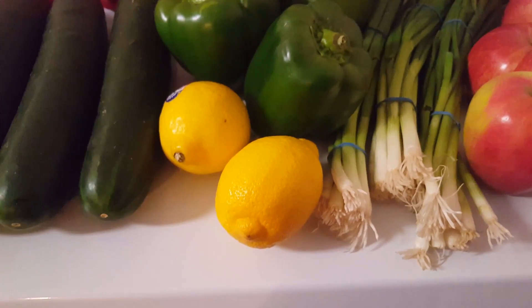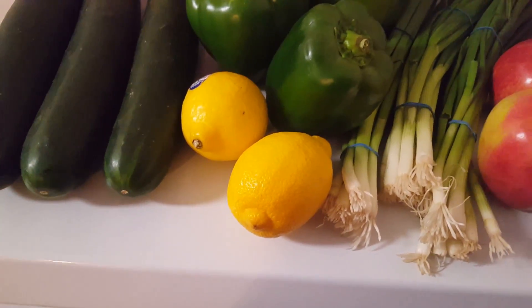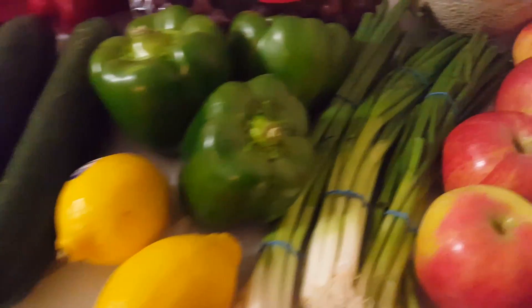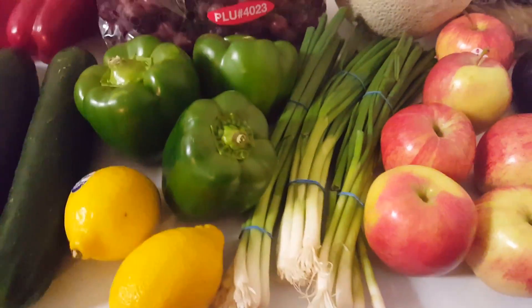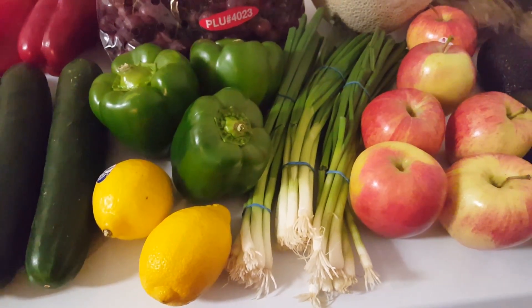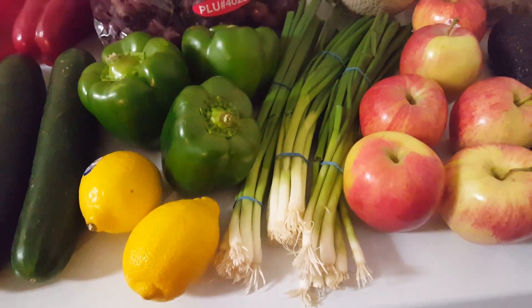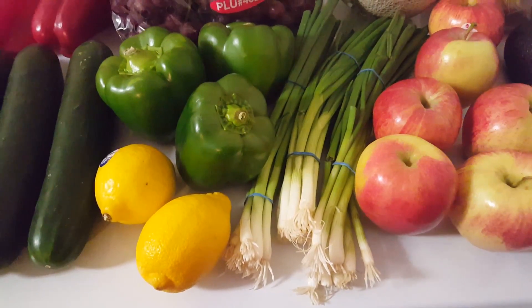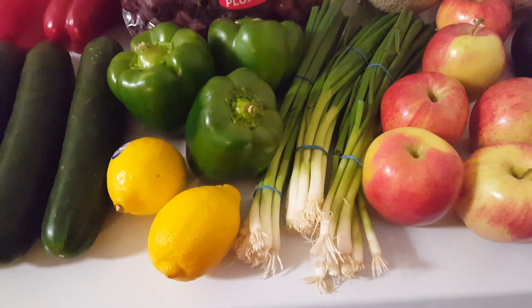We have two lemons — these were two for a dollar, and these go into the guacamole I'm making for the Super Bowl. We have three green onions. These were three bunches for a dollar. If I wanted just one bunch, I would have to pay a dollar for it, so I will take three and figure out what to do with the other two — I think me and my mom are going to split those.